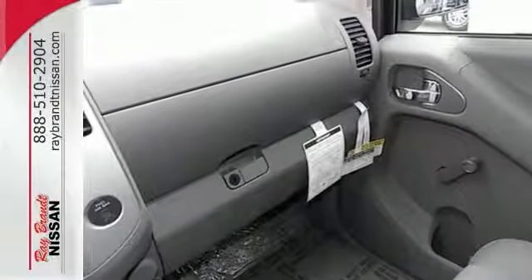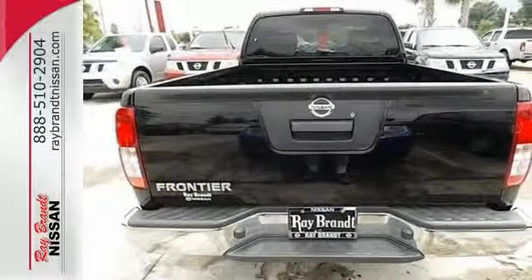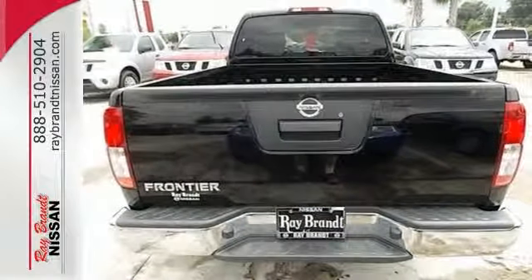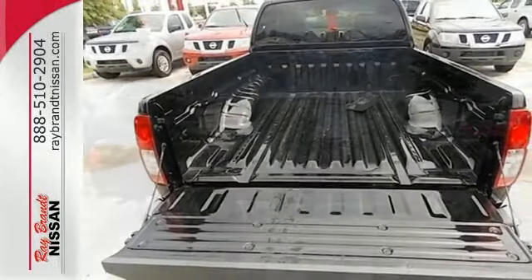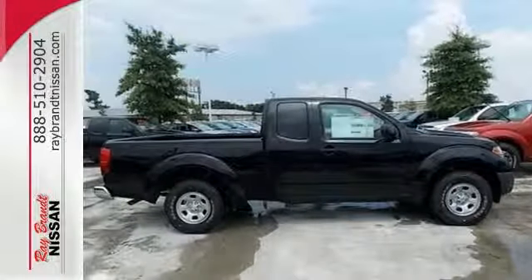Safety is also important, as evidenced by the anti-lock brakes, low tire pressure monitor, and multiple airbags. This Nissan is ready to get to work. Now is the perfect time to take it for a test drive.